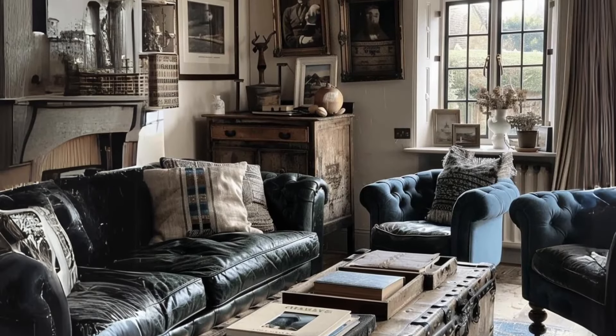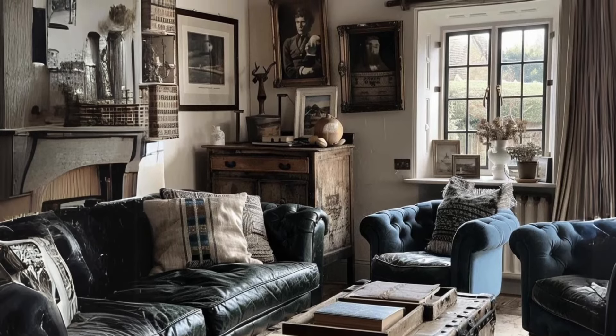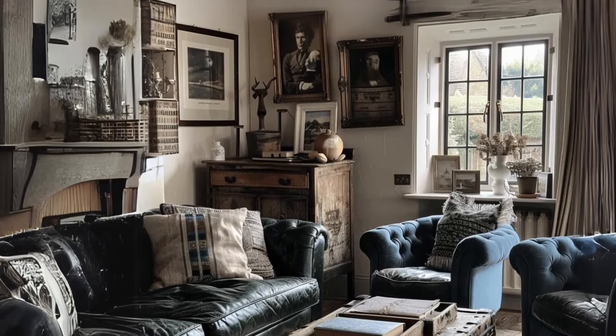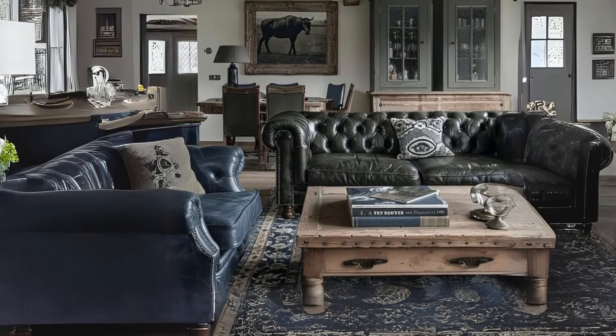Furniture and upholstery. Choose antique or distressed furniture in rich wood tones to add character. Upholster sofas and chairs in muted fabrics like linen or tweed for a timeless look.